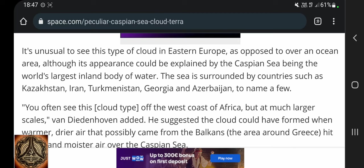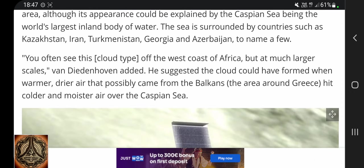They are not responsible for the clouds up there, as opposed to over an ocean area, although its appearance could be explained by the Caspian Sea being the world's largest inland body of water. The sea is surrounded by countries such as Kazakhstan, Iran, Turkmenistan, Georgia, and Azerbaijan, to name a few. You often see this kind of cloud off the west coast of Africa, but at a much larger scale. He suggested the cloud could have formed when warmer, drier air that possibly came from the Balkans — the area around Greece — hit colder and moister air over the Caspian Sea.